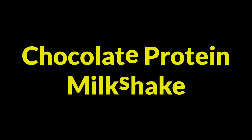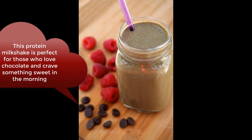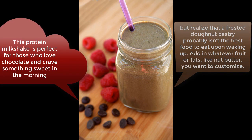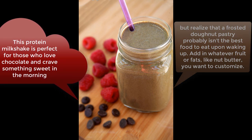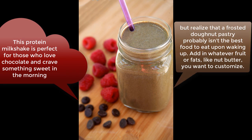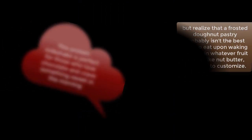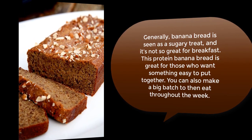Chocolate protein milkshake: this protein milkshake is perfect for those who love chocolate and crave something sweet in the morning but realize a frosted doughnut or pastry probably isn't the best choice upon waking up. Add in whatever fruit or fats like nut butter you want to customize it.